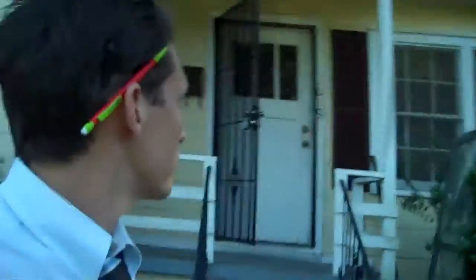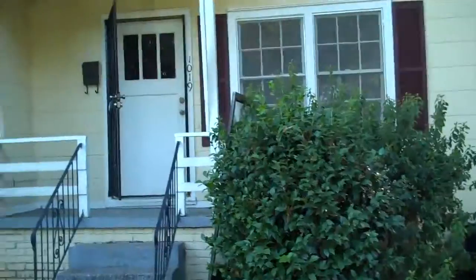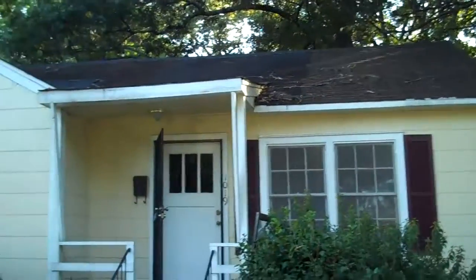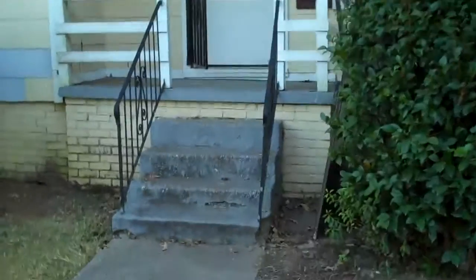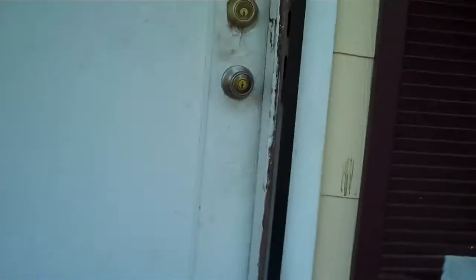Hello, here we are at 1019 Combs and I'm going to give you a brief video tour. Let me show you the house as you would see it from the street. The house has recently had some work done and it's really looking nice. Security doors have been installed on the front and on the back, so the house is very secure.